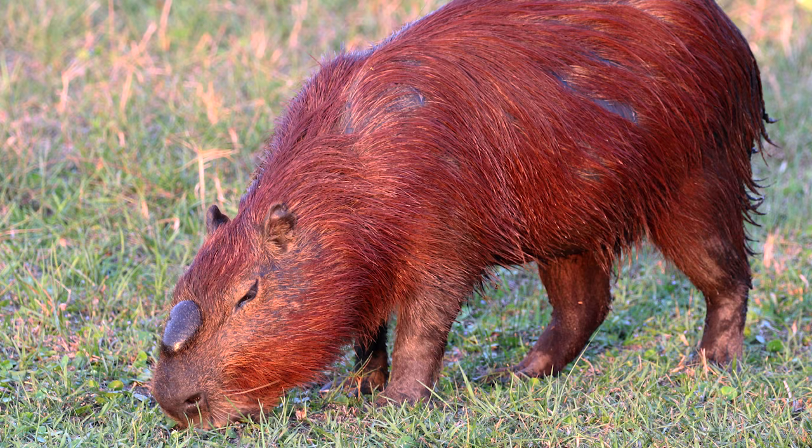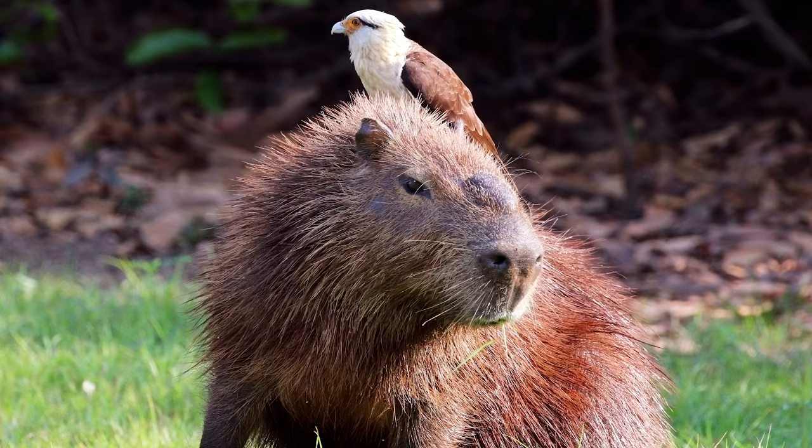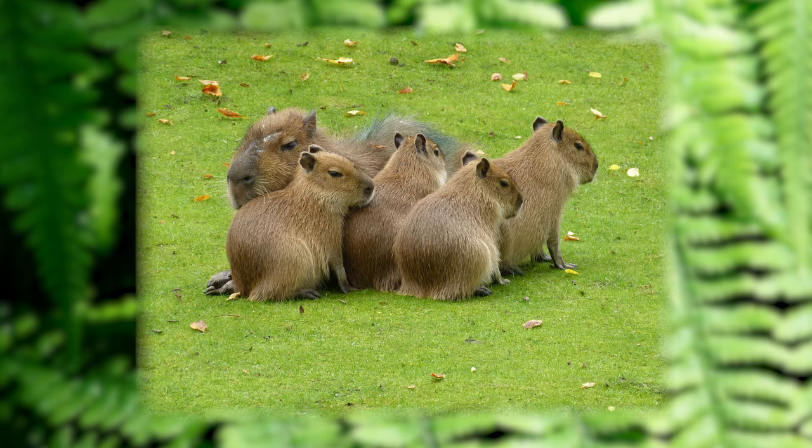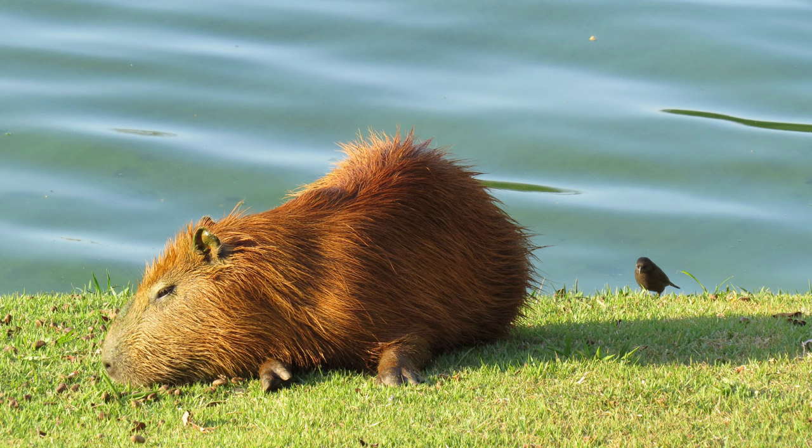These are capybaras. They're a type of water hog. They are very friendly creatures and get along with all kinds of animals, like monkeys, turtles, ducks, and even crocodiles. Capybaras travel in groups of 10 to 30 animals. They help look out for each other and bark to warn animals in their group if there is a predator nearby.